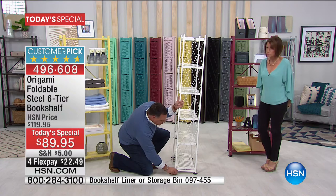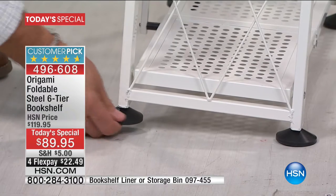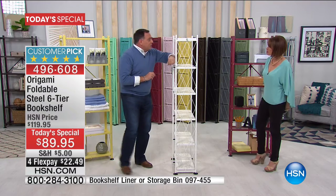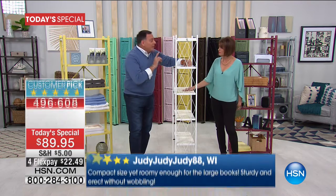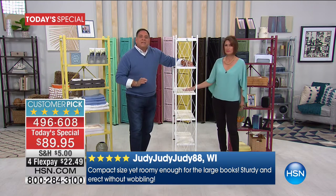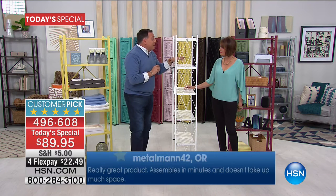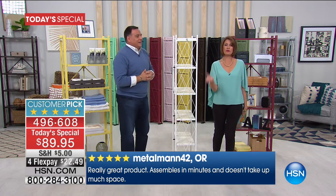With the leveling feet on, you can put 50 pounds per shelf — that's 300 pounds total. Without the feet, if your floor is perfectly level, you can do 70 pounds on each shelf — that's 420 pounds weight capacity. Pretty crazy when you look at this price and the four flex payments. Please read the reviews on this; they are absolutely incredible.